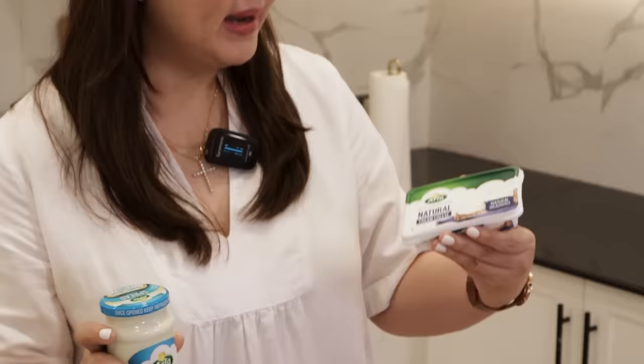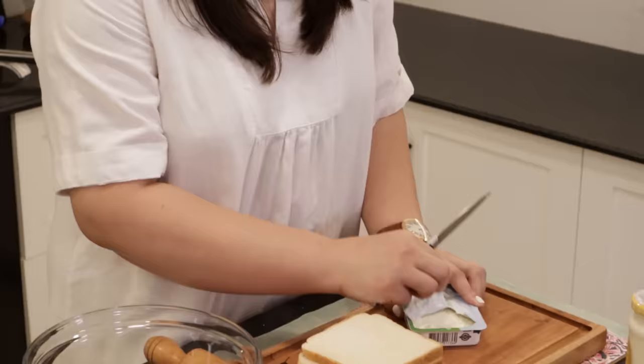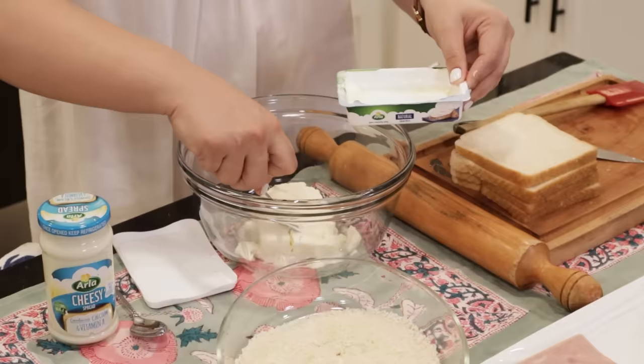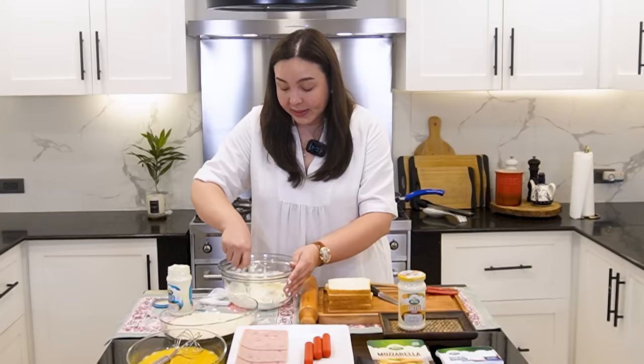I'm going to mix these two kinds of cheese — our Cheesy Spread and our natural cream cheese from Arla. This baon is so easy to make. Arich absolutely loves it. You can use just ham or hotdog, or why not use all three? All we have to do is put it in a mixing bowl. This cream cheese is also best for lasagnas and baked mac. Is cheese the magic word for your kids too? Because that's how my kids are! So I'm also going to add our Cheesy Spread.